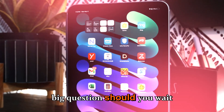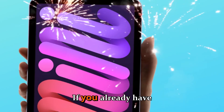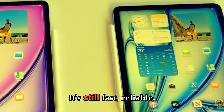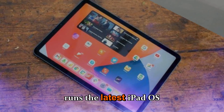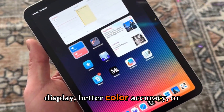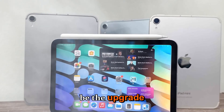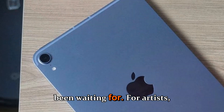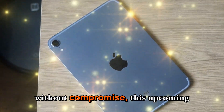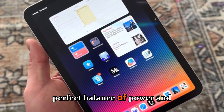Now, the big question: should you wait for the iPad mini 8 or buy the current mini 7? If you already have the mini 7 and it's serving you well, you're not missing much yet — it's still fast, reliable, and runs the latest iPadOS smoothly. But if you're craving a smoother display, better color accuracy, or next-level AI performance, the mini 8 might be the upgrade you've been waiting for. For artists, students, travelers, or professionals who value portability without compromise, this upcoming model could hit the perfect balance of power and convenience.